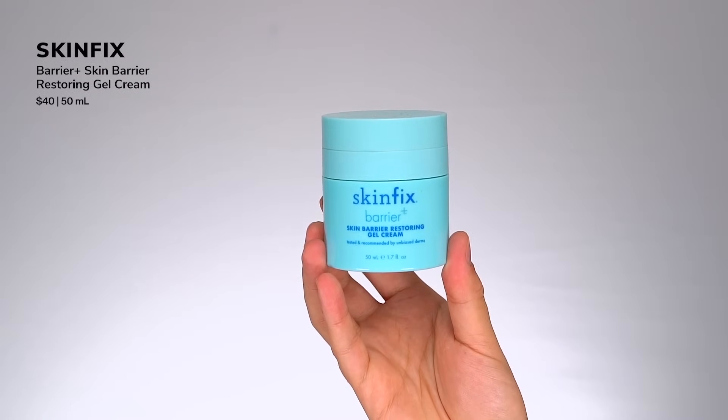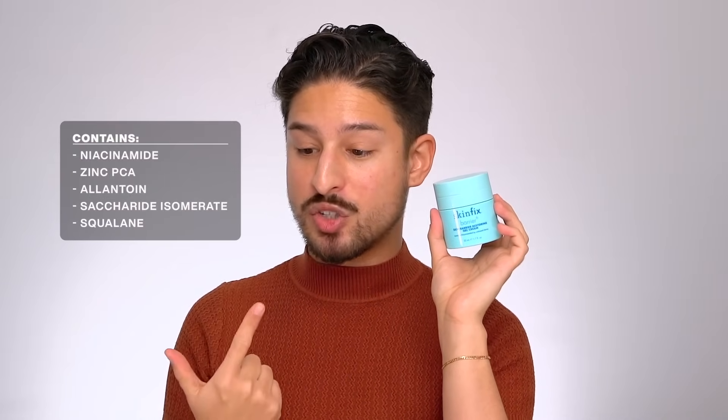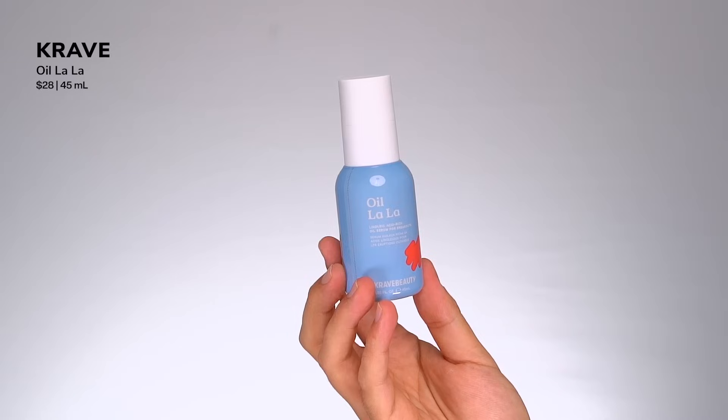First in this category is from Skinfix, their Skin Barrier Restoring Gel Cream. I mentioned them in my series video — they excel at texture and a luxury skin feel. Very nice haptics; they really focus on rheology. Ingredient call-outs: niacinamide, zinc PCA, allantoin, saccharide isomerate, and squalane — all supporting skin barrier function, soothing, and increasing skin hydration. Theoretically a simple formulation but it feels luxe and really works to support moisturization without being heavy.